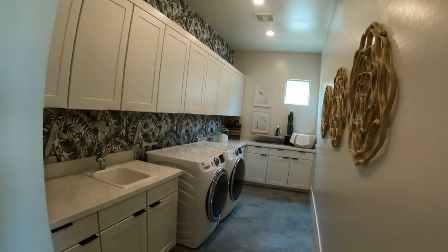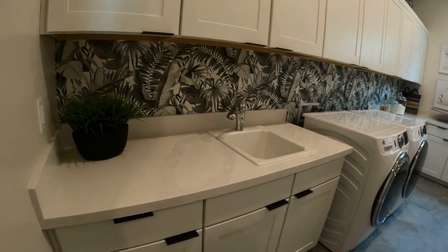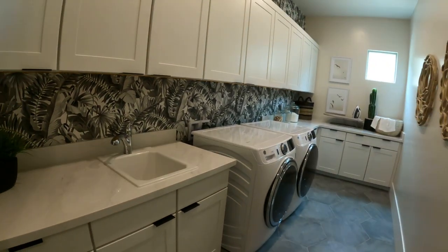That's huge. This is probably going to be extra to have the sink, but it's beautiful quartz — just beautiful.